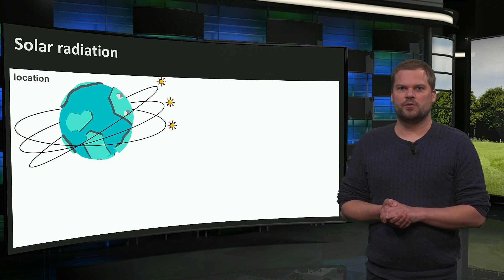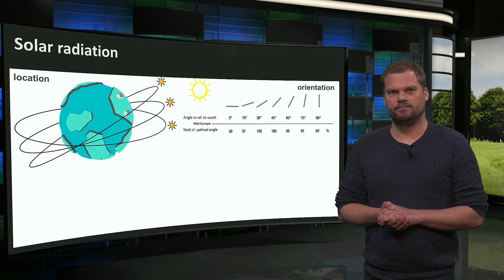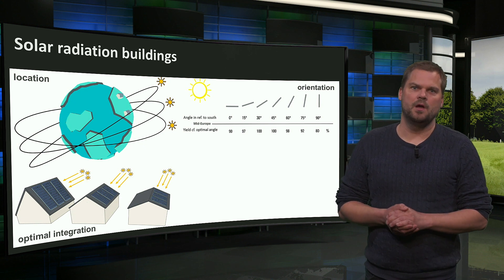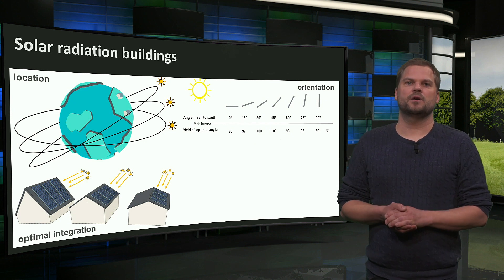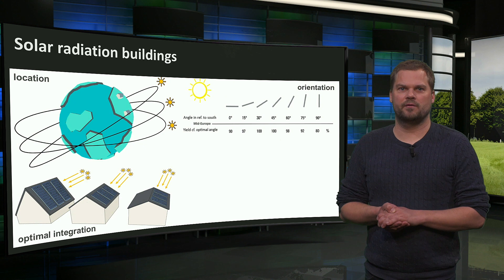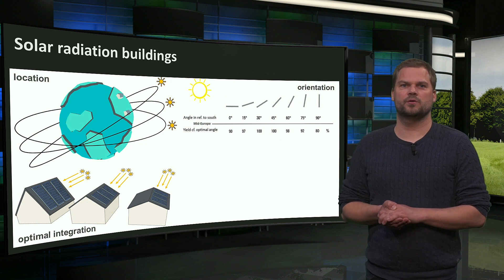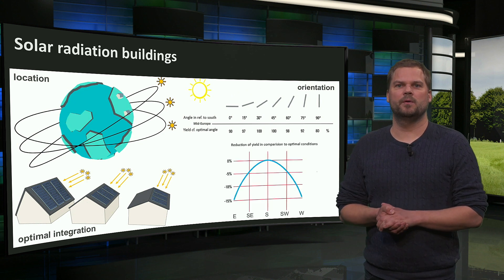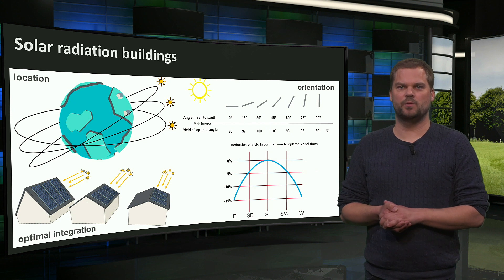The orientation of the modules also influences the amount of solar radiation received. The highest annual production of solar energy can be reached when solar modules are maximally oriented towards the sun. This is often on pitched roofs facing the equator — south facing in the northern hemisphere and north facing in the southern hemisphere — or on tilted solar modules on flat roofs. The further from the equator, the larger the tilt should be for maximized production. In mid-Europe, the optimal orientation is around 40 degrees facing south, but we can easily deviate from the optimum and still have good yields, even if modules are more east or west facing, as shown in the diagram.